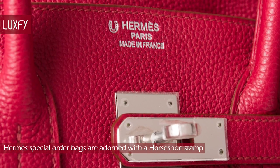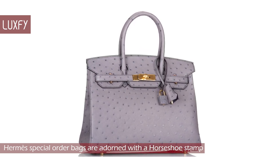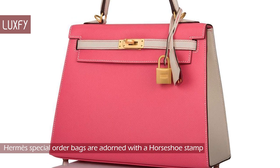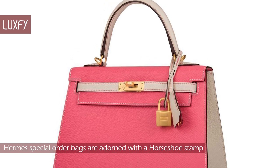Hermès special order bags are adorned with a horseshoe stamp. But what is a Hermès special order bag? It's a bag customized in the colors, leather, hardware, stitching, and model of the client's choice — typically either the Birkin, Kelly, or Constance.